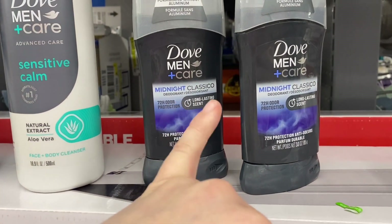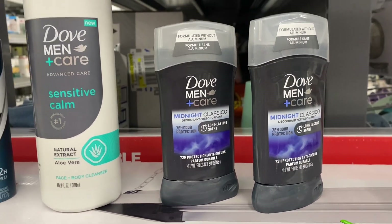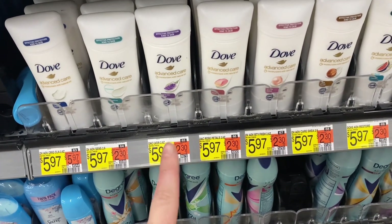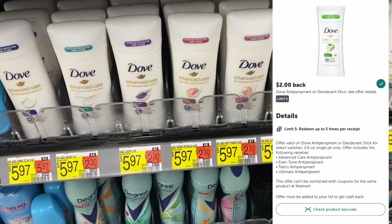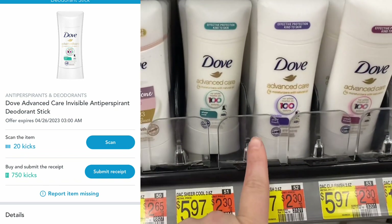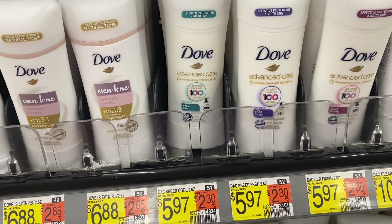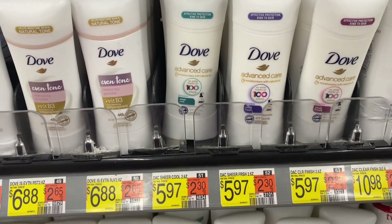For the Ibotta rebate on the Dove Men Aluminum Free, it has to be the funky scents like Midnight Classico or Paradise Island, so make sure you scan before you buy. Up next is a deal on Dove Women's Deodorant — these are $5.97. We are not allowed to use coupons with this rebate. We're going to get $2 on Ibotta and 770 scans and kicks on Shopkick, which is $3.08, making this $0.89. There is a separate Shopkick offer for the Invisible specifically, so I'm going to grab one of each. The Invisible is also $5.97, also attaches to the $2 Ibotta rebate, and gets another $3.08 back on Shopkick — again making this one $0.89.